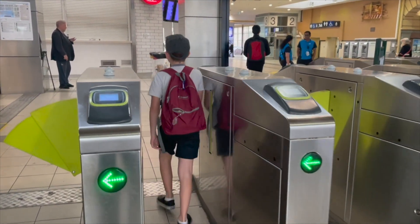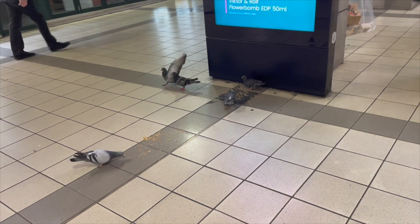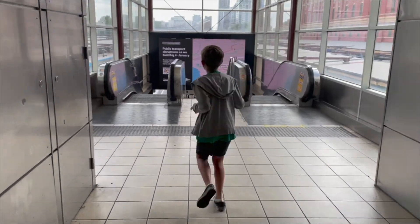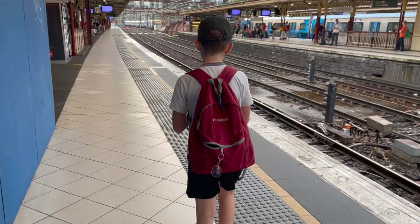I would scan my card to get into the train station. There were pigeons even in the stations — they didn't have to scan a card to get in though. Sometimes we had to hurry to catch a train. You have to look at the screens to see which platform to go to.